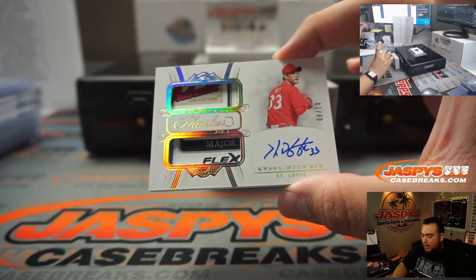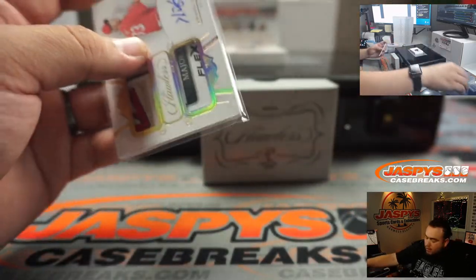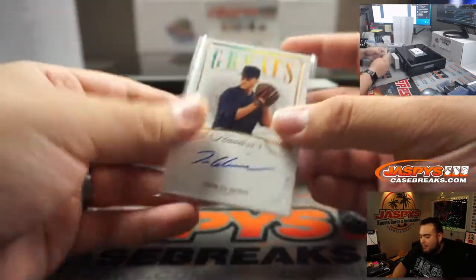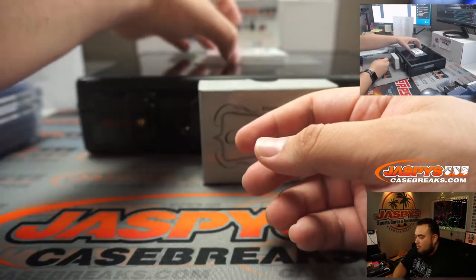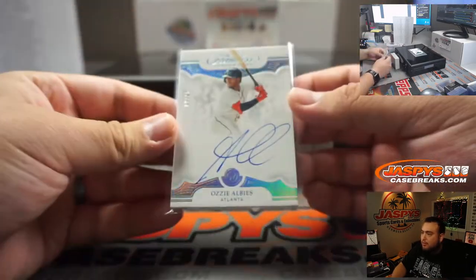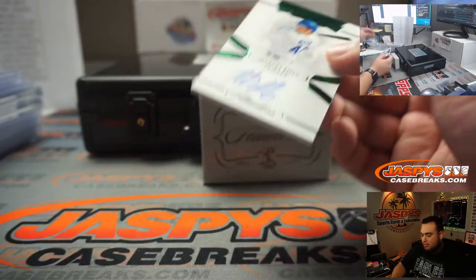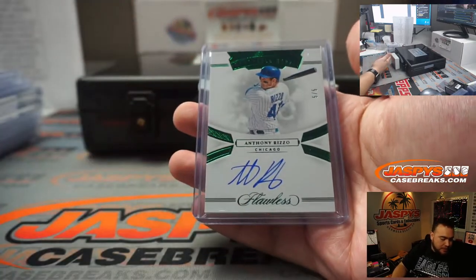How about these patches here guys — eight out of ten Kwang Hyun Kim for St. Louis, part of the RMB, spot eight — going to David Baker. We got Tom Glavine for Atlanta, one out of five. We got nine out of 25 Ozzie Albies — another one for Atlanta, back to back. And the last one here: Anthony Rizzo, five out of five, Chicago Cubs, RMB spot five going to Aaron Head.